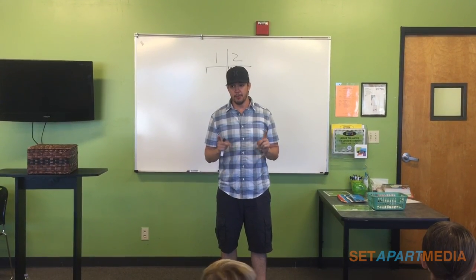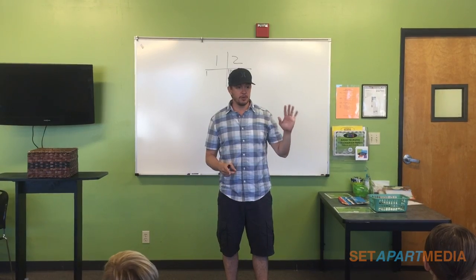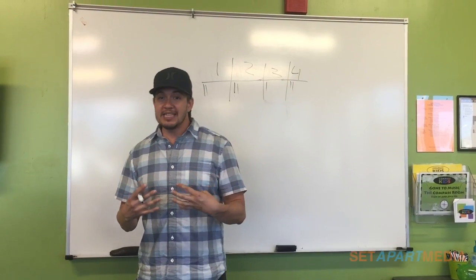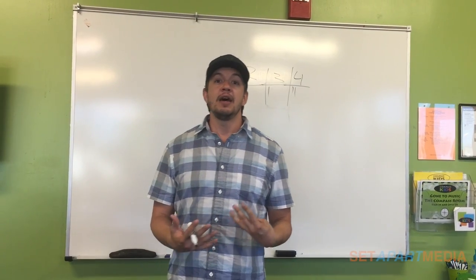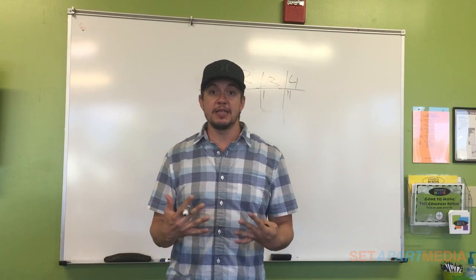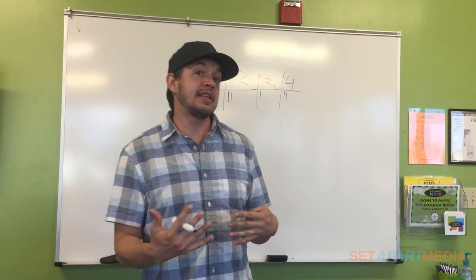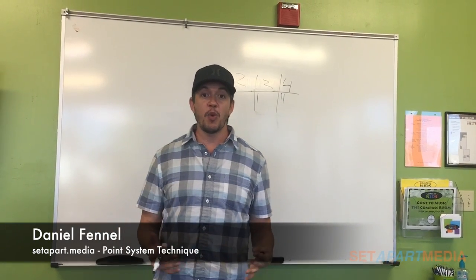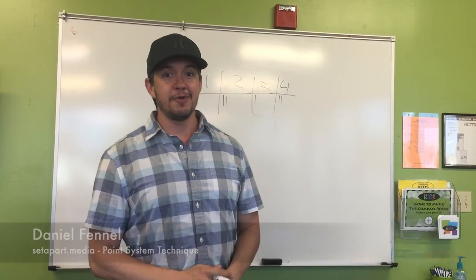My goal is to give you as many points as possible, but remember I can also take them away. I hope this is helpful and makes sense. Please leave a comment below and let me know if this works for you, or share what you use in your church. Thanks for watching — I'll see you later, bye!